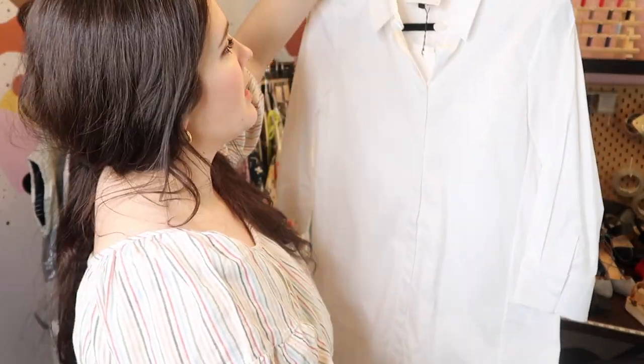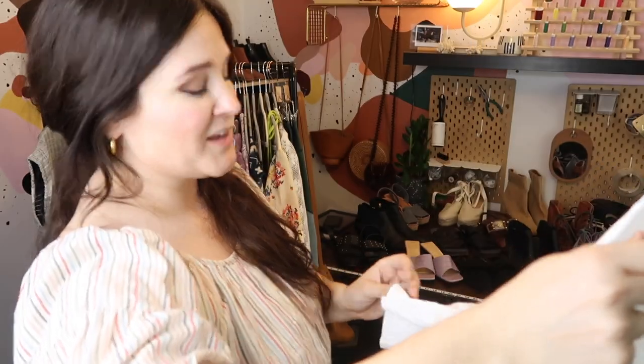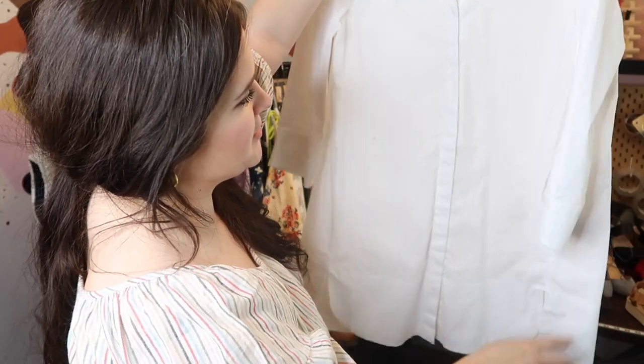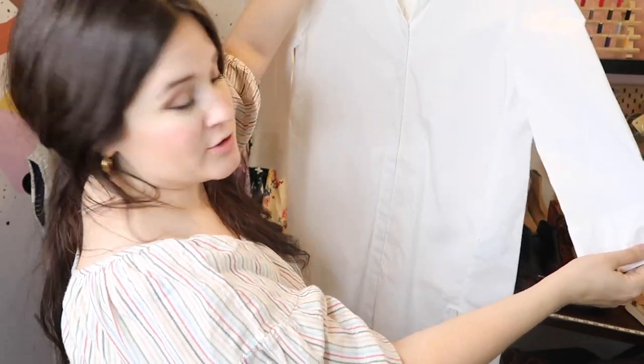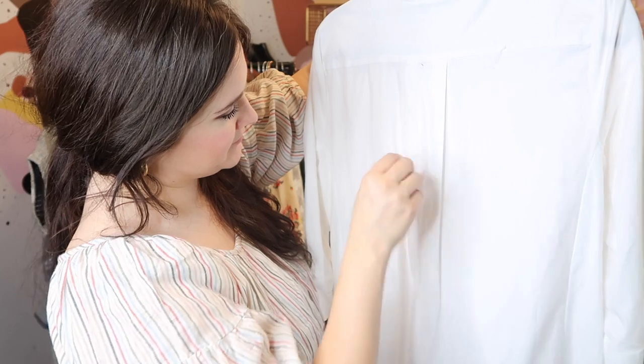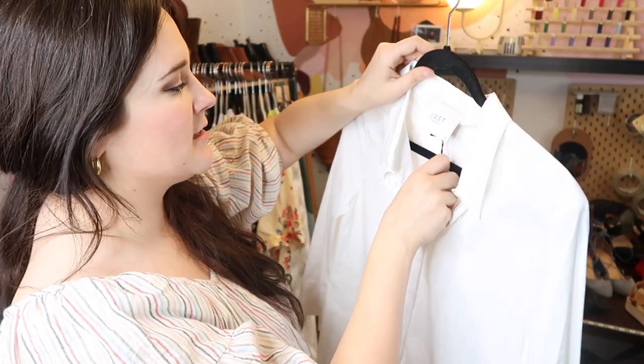Next is this Just Female new-with-tags, super clean crisp tunic top — great for summer and also a transitional piece into fall and spring, so basically a three-season shirt. It's a size small, reminds me of a painter's smock, in new condition. I found this at Buffalo Exchange and hope to get it listed for $75 to $100 since it's new with tags and a very classic staple piece.